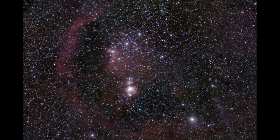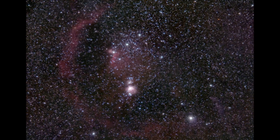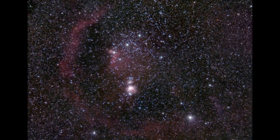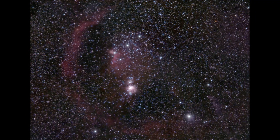Our time is up. I hope you've enjoyed our journey. As we head home, I hope your interest in the Orion constellation has grown and you will take time to visit this wonderful location in our night sky.